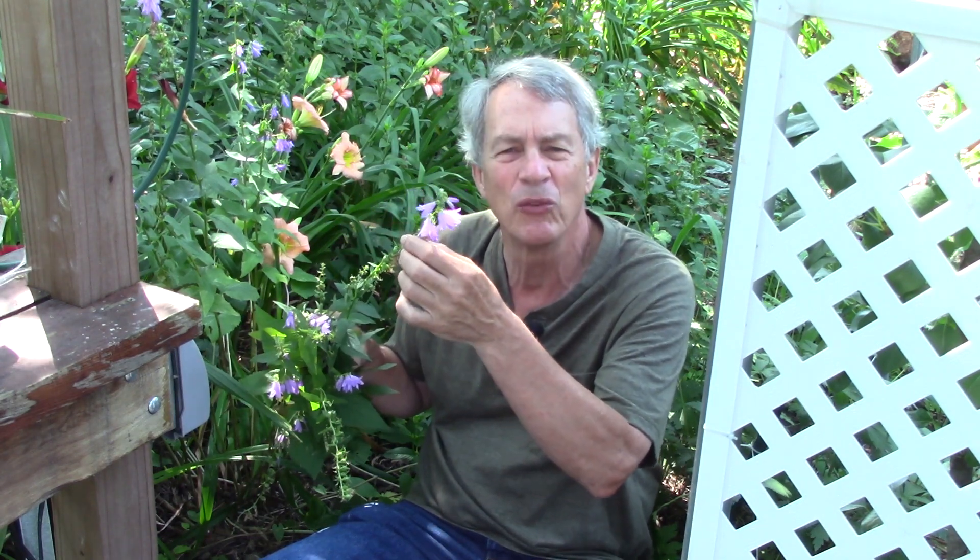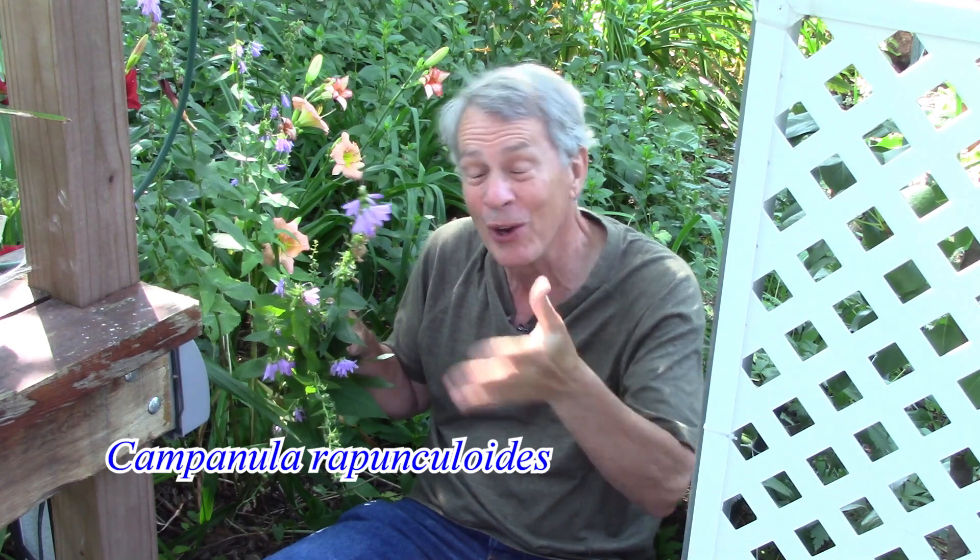Hello everyone, Jeff the Green Review here. These pretty flowers are the invasive weed called creeping bellflower, Campanula rapunculoides.